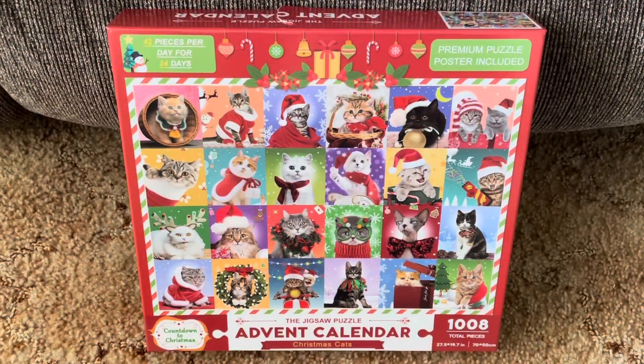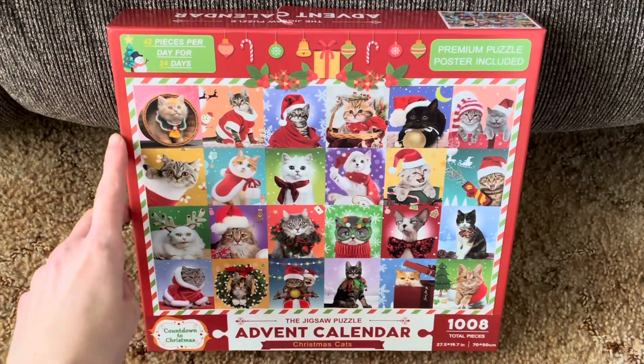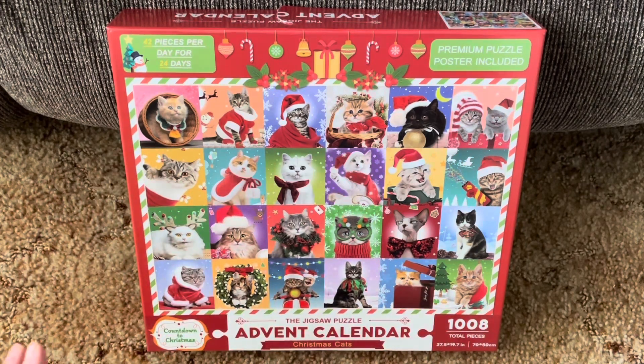Here is the advent calendar puzzle that I will be doing for Vlogmas. I purchased this puzzle from Amazon. It's all cat puzzles, it's for 24 days, they all interlock and make one big puzzle, and each puzzle has 42 pieces. So for 24 days, I will be doing one puzzle a day and they will all connect and make one puzzle.